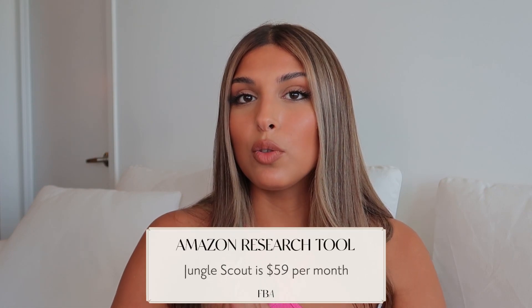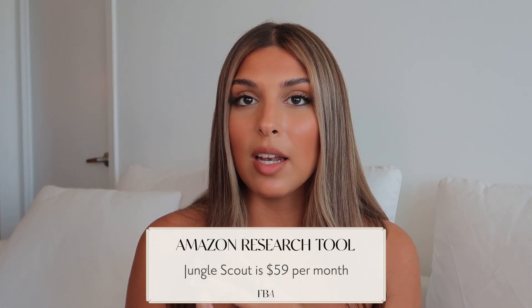The next cost is Jungle Scout — or a similar tool like Helium 10 — but I prefer Jungle Scout, which is $59 a month. Jungle Scout is very important; it's your x-ray vision for Amazon. You can see competitors' revenue, how long they've been selling, their reviews, and more. You cannot make a blind decision when choosing a product — you need to see how much competitors are making, whether there's high competition, and whether there's high demand. I have an affiliate link in the description that gives you a discount.